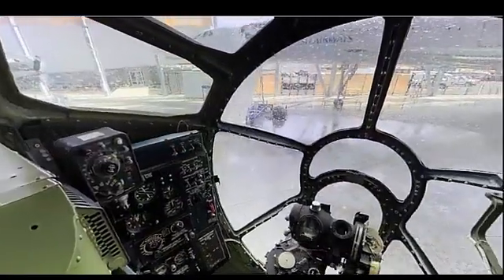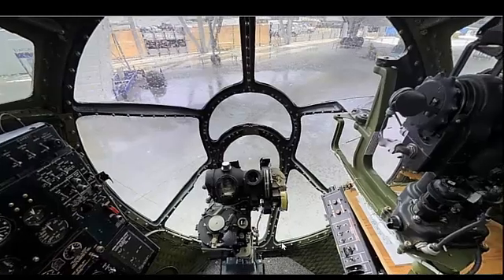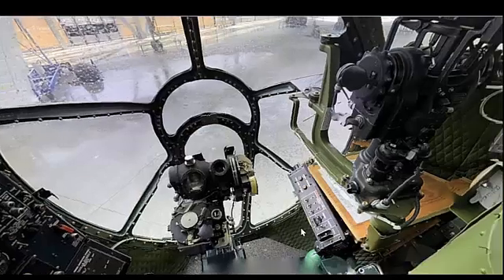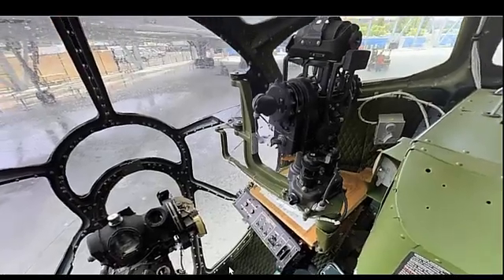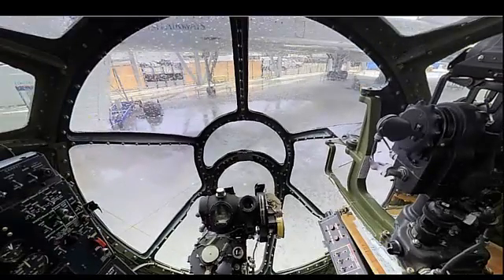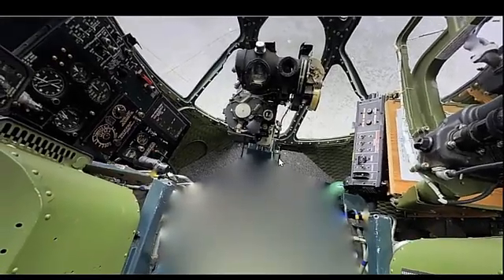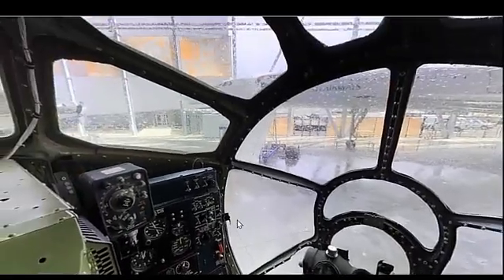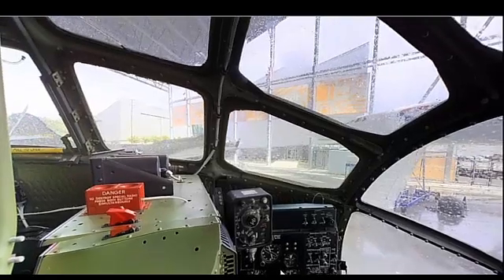The B-29 Superfortress is powered by four Wright R-3350 Duplex Cyclone radial engines, each producing approximately 2,200 horsepower. The aircraft has a maximum speed of about 358 miles per hour (576 km/h) and typically cruises at around 220 miles per hour (350 km/h).